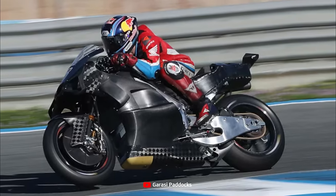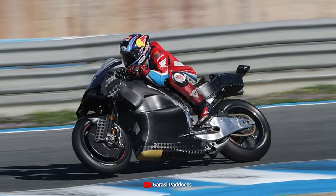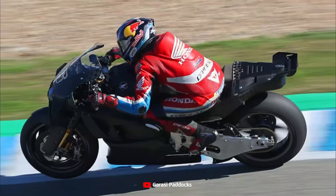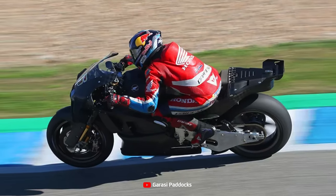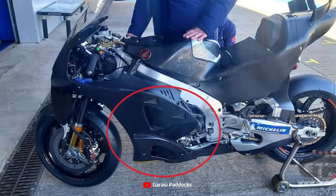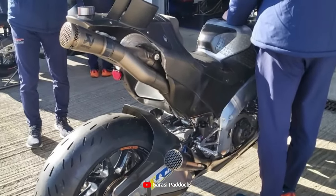This Honda V4 prototype motorbike has several quite obvious differences compared to the Valencia test version ridden by Mir, Marini, Zarco, and Nakagami. Through photos obtained by GP1 and Speedweek, it is revealed that there are several differences, including a new 100% aluminum swingarm, a new frame, revised front winglet fins, and the tail section including updated stern winglets.